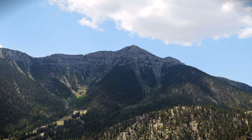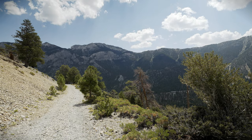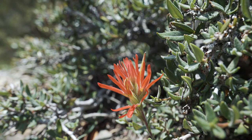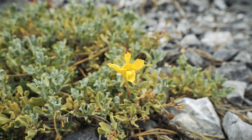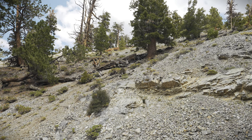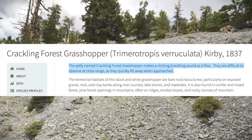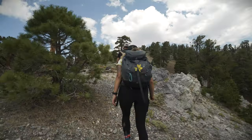About two and a half miles in, you'll have beautiful views of Lee Canyon — the closest place to snowboard and ski during the winter. The noise you're hearing is coming from a crackling forest grasshopper; that's the sound it makes when it flies.